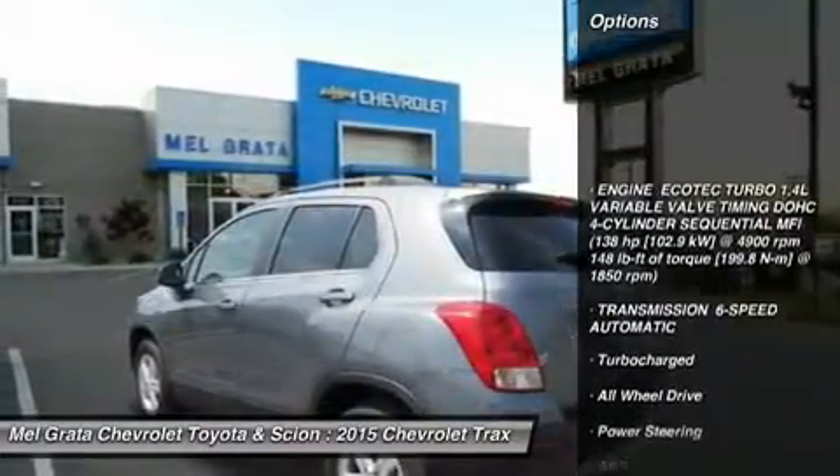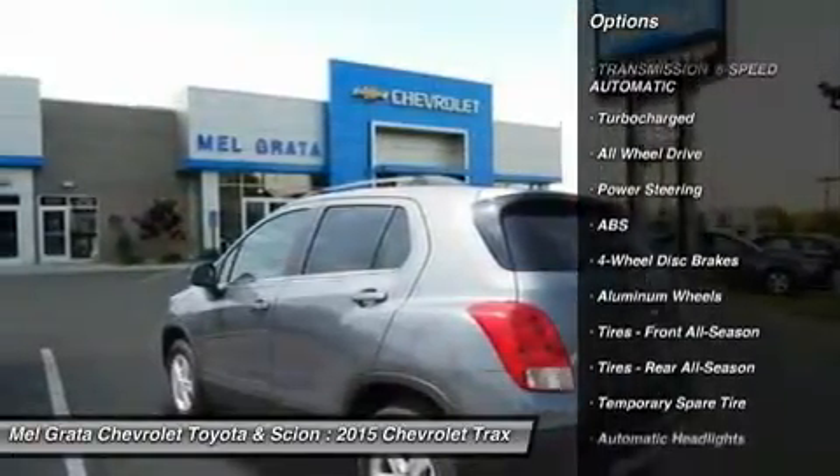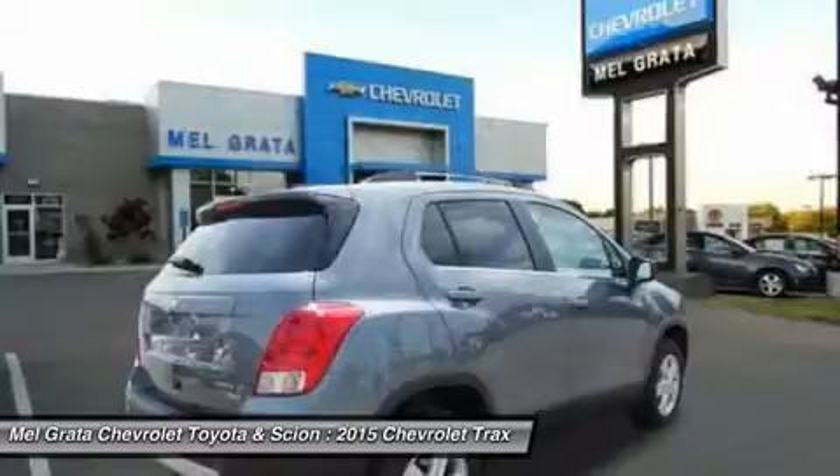the Trax small SUV is sure to turn heads wherever you go. The interior can be easily reconfigured to maximize versatility, thanks to the 60-40 flip and fold rear seat and fold-flat front passenger seat.